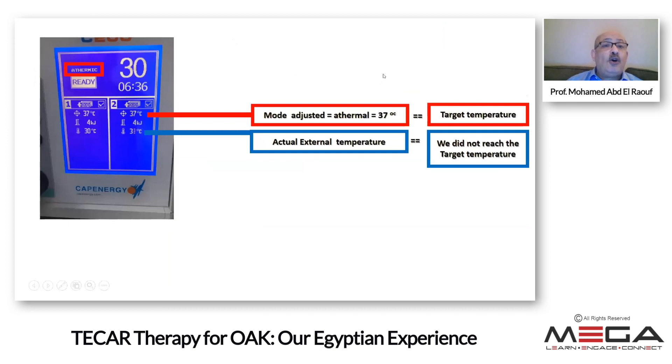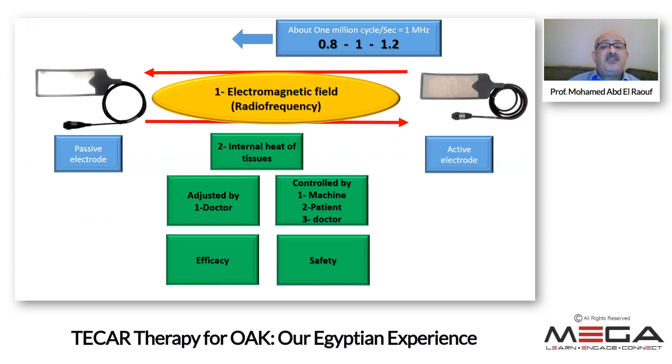The internal heating of the tissues is adjusted by the doctor. For example, on the display screen, I adjusted a target of 37°C shown by the red line, but the blue line reached only about 30°C, so the desired temperature was not reached and I needed to continue the session. If I set 37°C and the temperature goes higher, the machine automatically switches off. The patient also has a control button to switch off, and the doctor watches the temperature on the display screen, increasing both safety and efficacy.